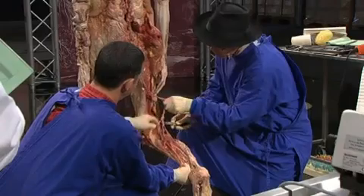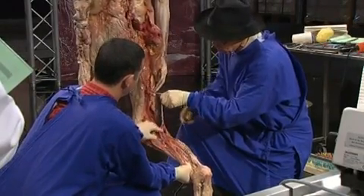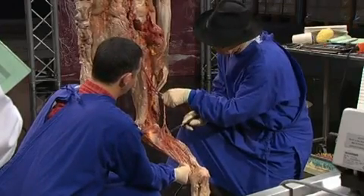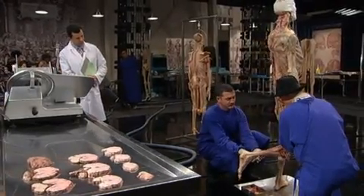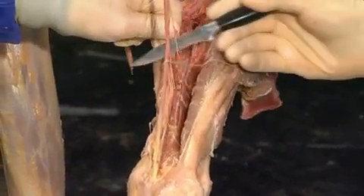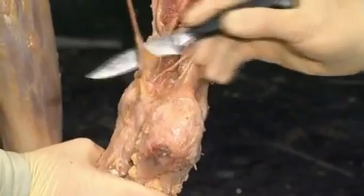We follow the nerve down to the toes, cutting off the muscle branches which innervate the muscles of the calf, and take the nerve all out of its bed, all the way down. And now we are already down here at the ankle.